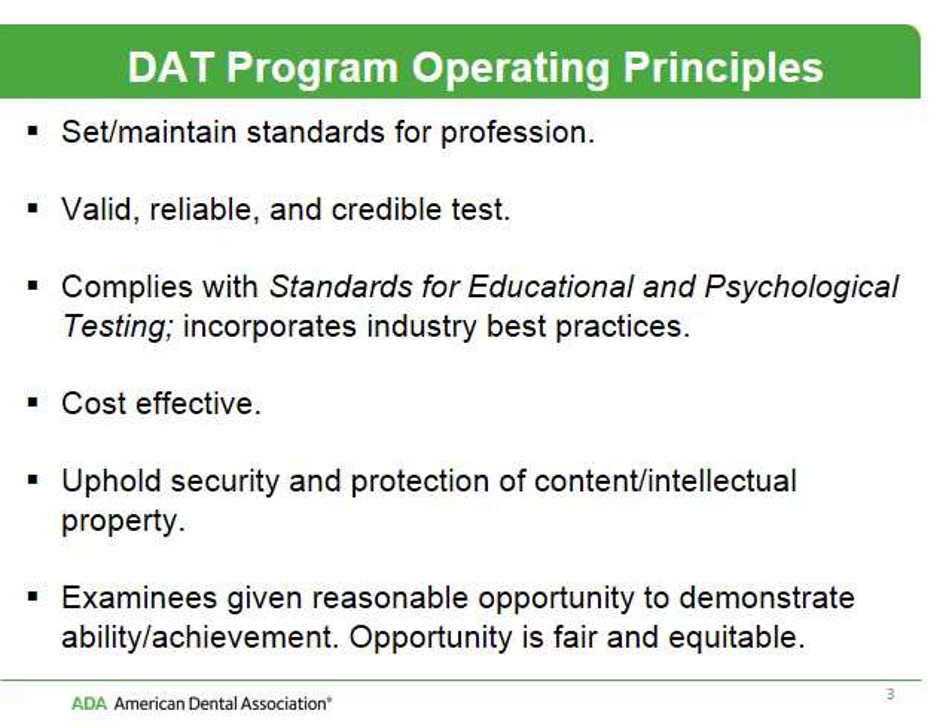There are several standards that we hold the program under — what we call our operating principles. These standards set and maintain standards for the profession. We ensure that it's a valid, reliable, and credible test. There are national standards that we comply with, called the Standards for Educational and Psychological Testing. We ensure that the test is cost effective, that we uphold its extensive security and protection of our content and intellectual property, and that you as an examinee are given reasonable, fair, and equitable opportunity to demonstrate your achievement ability.